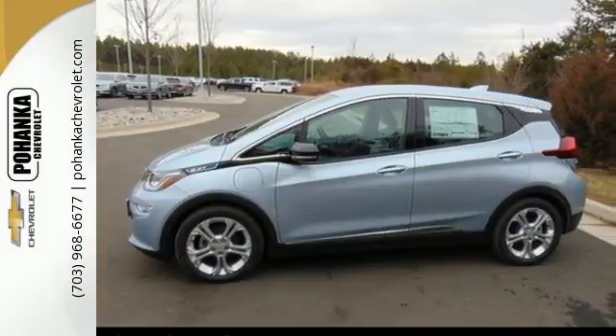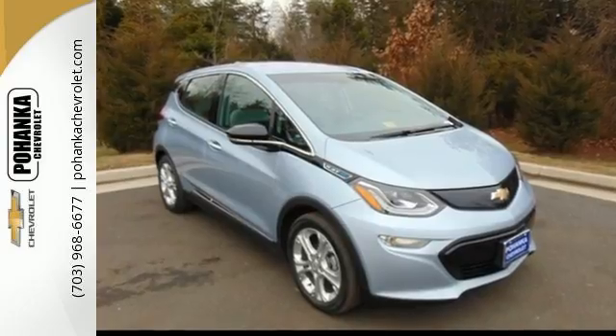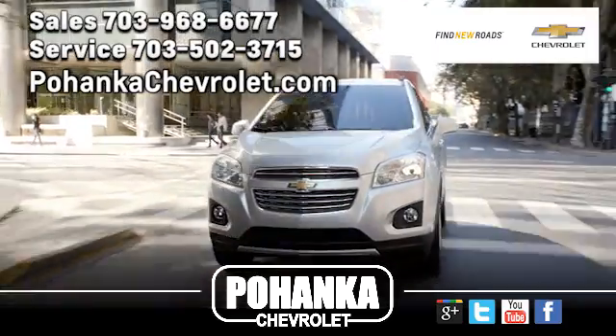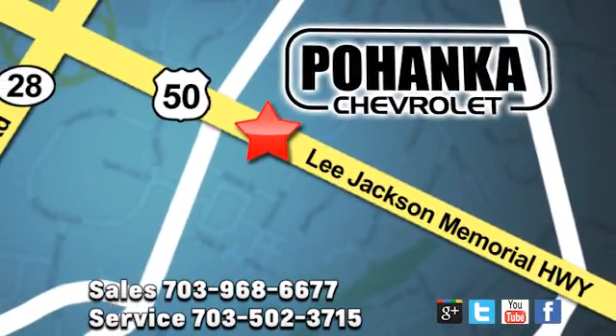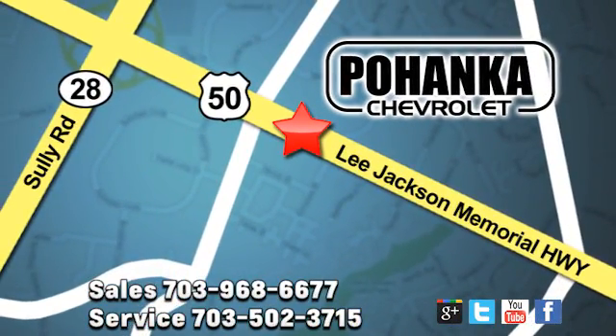This Bolt EV is all the reason you need to drive electric. Test drive it today. Pohanka Chevrolet is a great place to buy a car. We're conveniently located at 13915 Lee Jackson Memorial Highway, Route 50 in Chantilly.